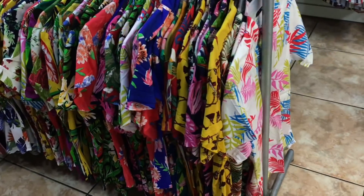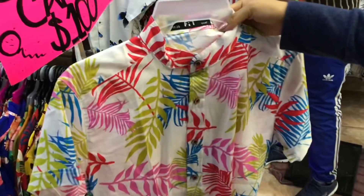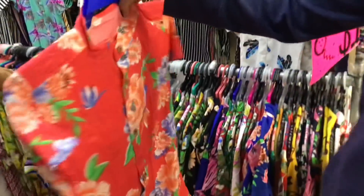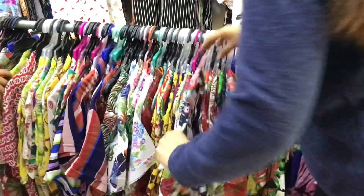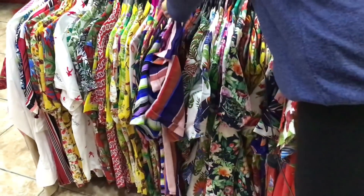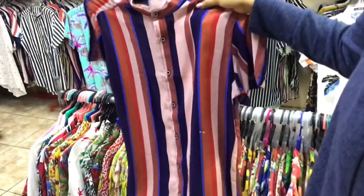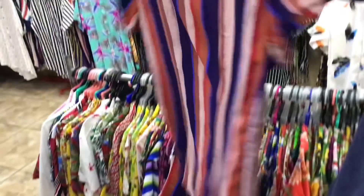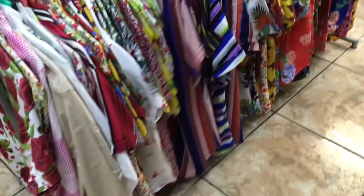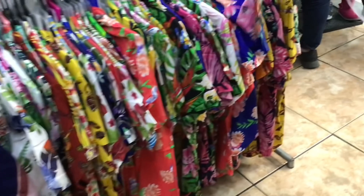También tienen una sección donde hay ofertas de camisas en $100 pesos, con varios diseños y varias tallas. Por lo que puedo ver son tallas más pequeñitas. Hay gran variedad de estampados, algunas lisas, algunas de manga larga. Sobre todo si son talla pequeñita, van a encontrar en oferta desde $100 pesos.